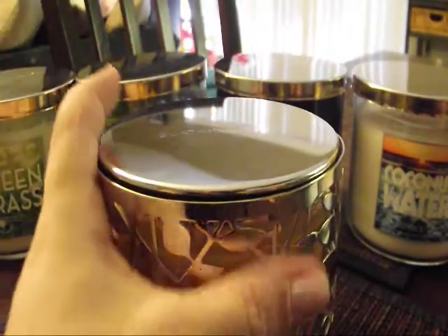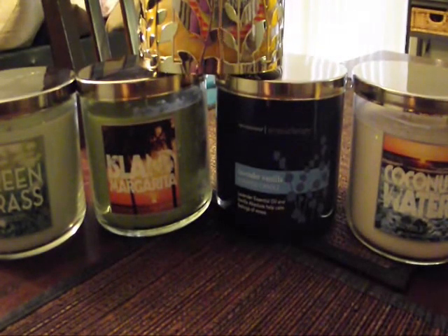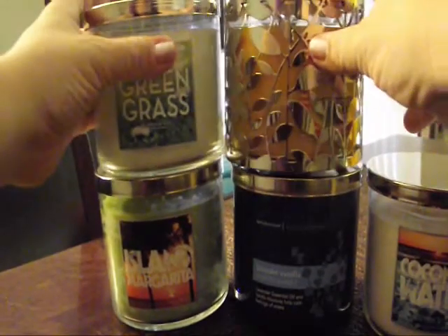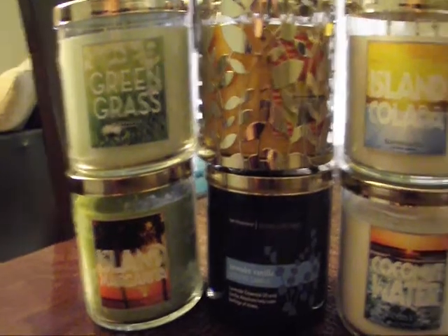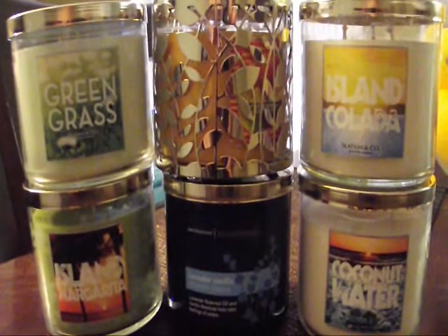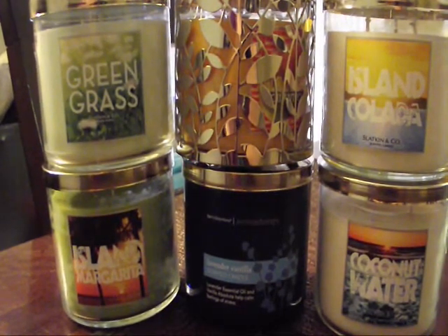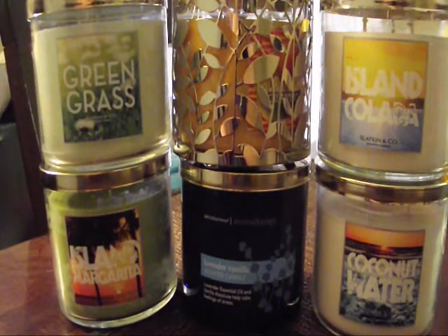That's my Bath and Body Works haul! I might be doing another one soon because I received more coupons and I can't pass up a good deal. Bath and Body Works is number one for me — no comparison with Victoria's Secret. Since candles aren't two for $20 anymore, I'll probably just be getting some beauty products, lotions, and things like that. If you like candles, like this video, comment, and subscribe — I love you guys, bye!